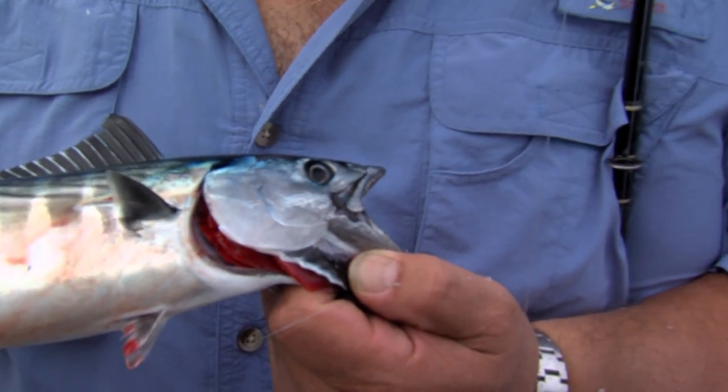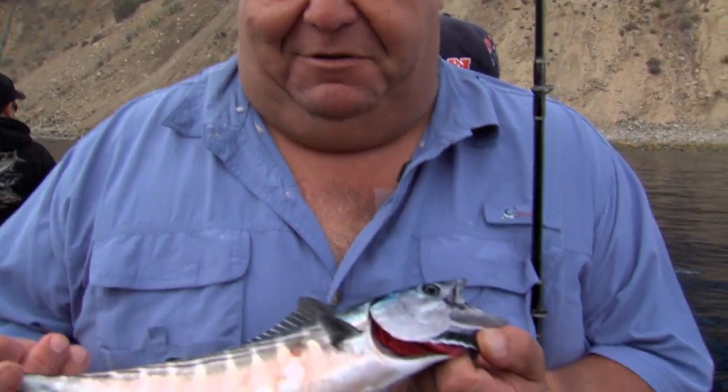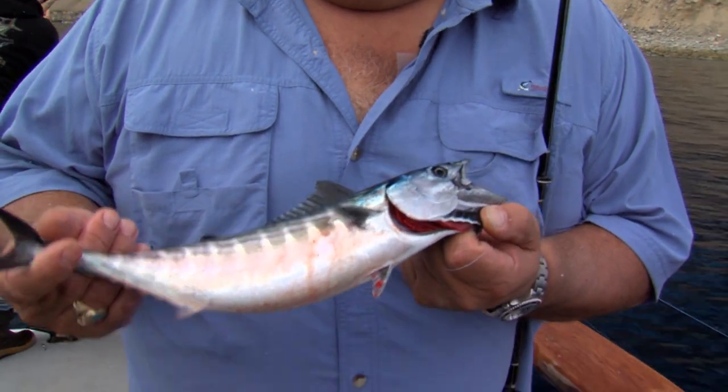These aren't very big. The limit on these is five. And if they're over 24 inches, you can get another five. But these are definitely under 24 inches. Pretty cool. We almost have limits for everybody — their five-fish limit.